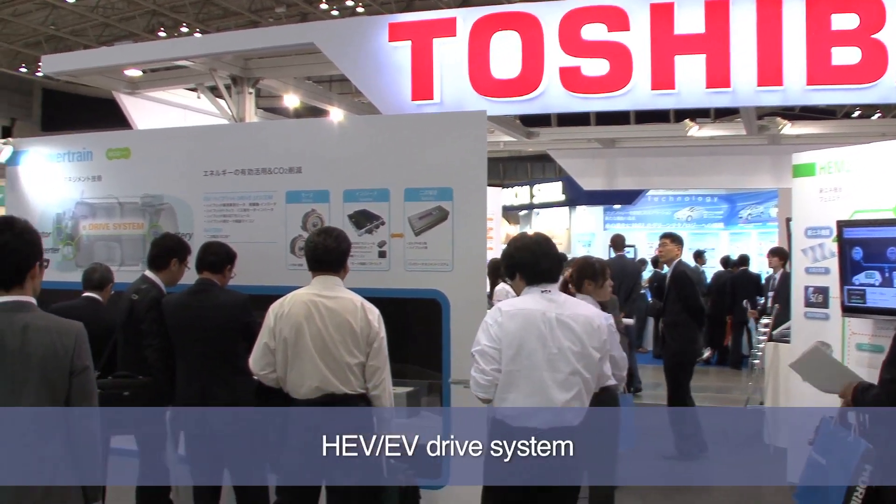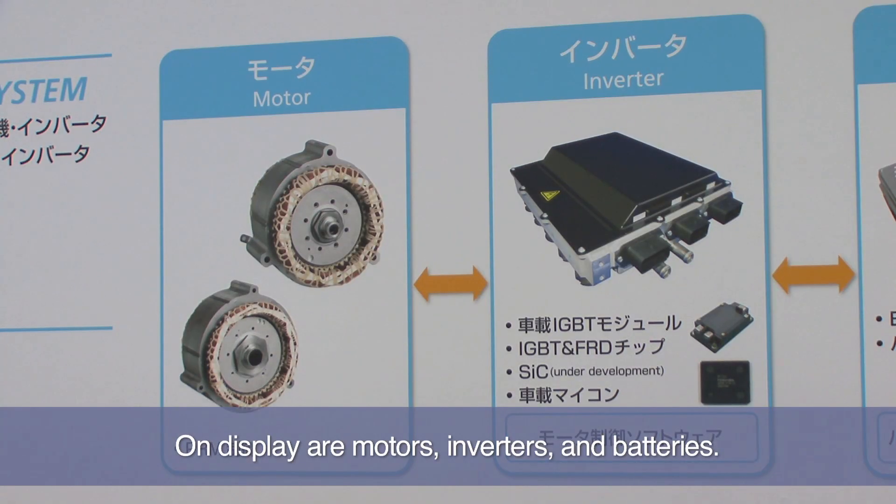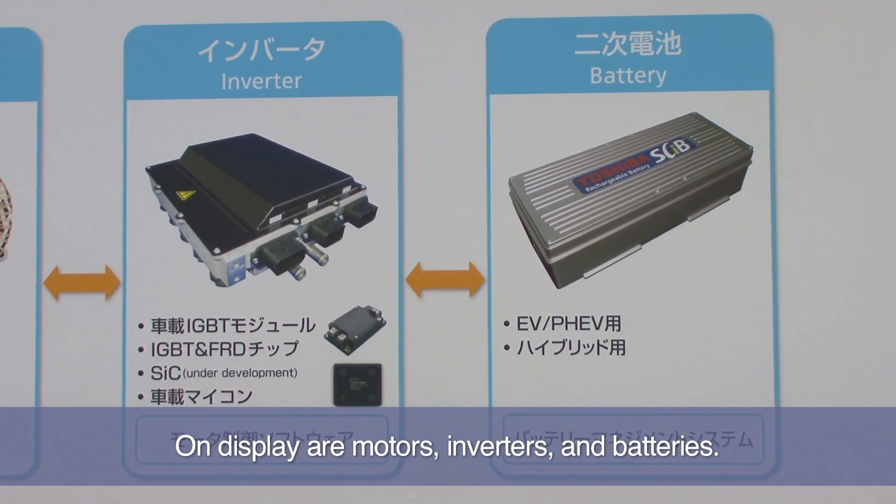This exhibit showcases the motors, inverters and batteries that are used in electric and hybrid vehicles. These components were developed by Toshiba as part of our efforts to achieve a low-carbon society.